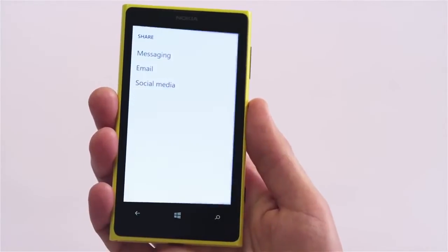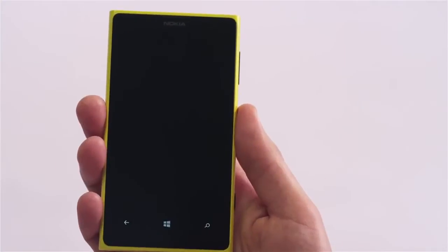Another new development is the update to Nokia Beamer, which basically turns your phone into a remote projector, so you can share whatever's on your screen with an internet-connected TV, a computer or with another smartphone. To share my Lumia screen, I simply select 'share remotely' and then send a link to one of my contacts.